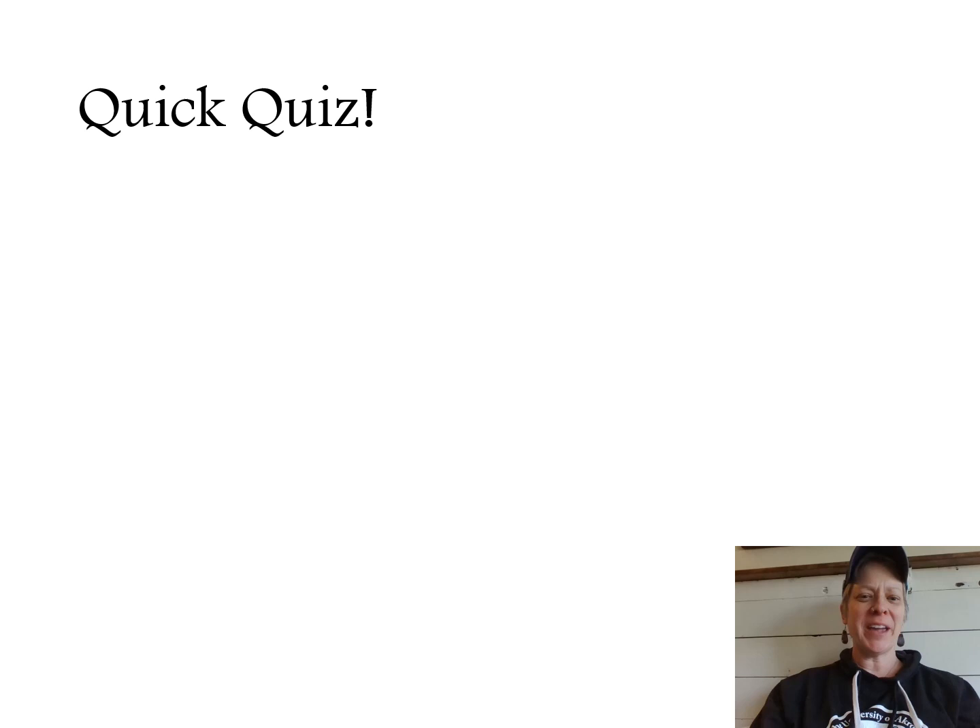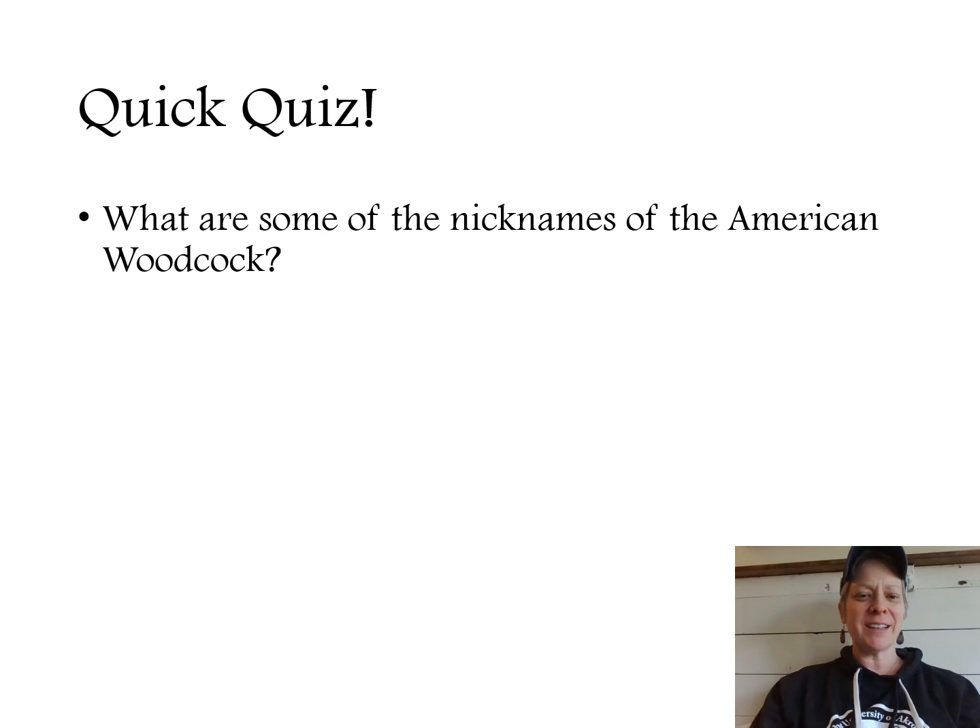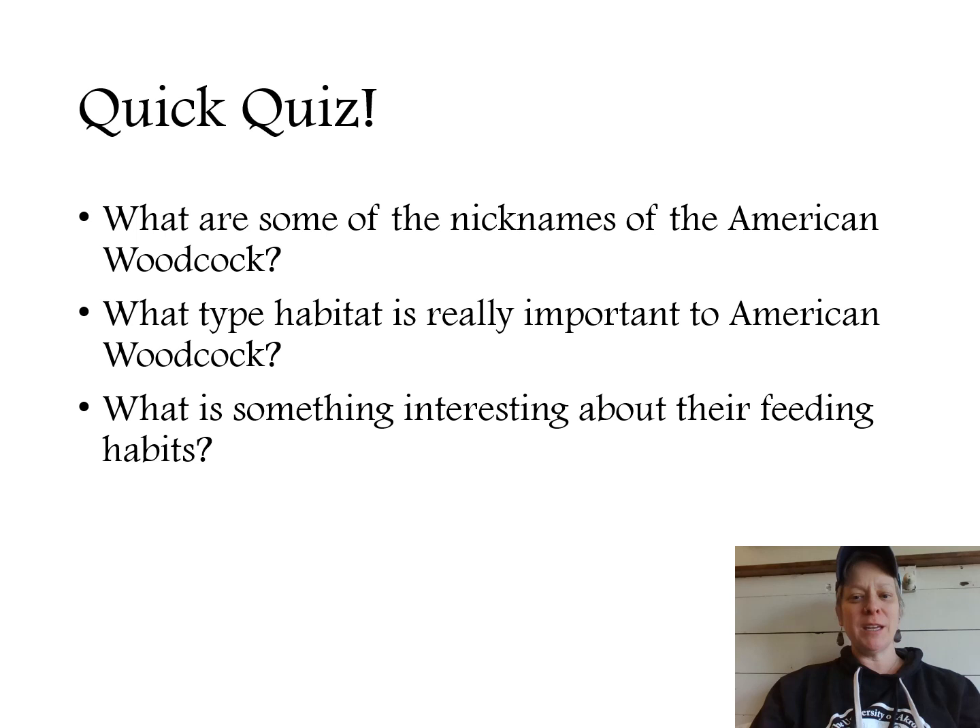Here's your chance to test your knowledge. What are some of the nicknames of the American woodcock? What type of habitat is really important to American woodcock? And what is something interesting about their feeding habits? I hope that this little presentation has given you the ability to answer some of these questions.